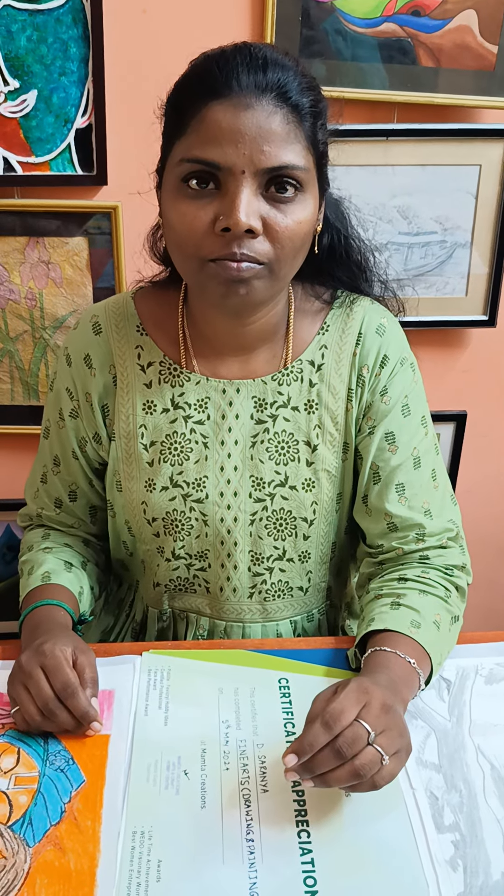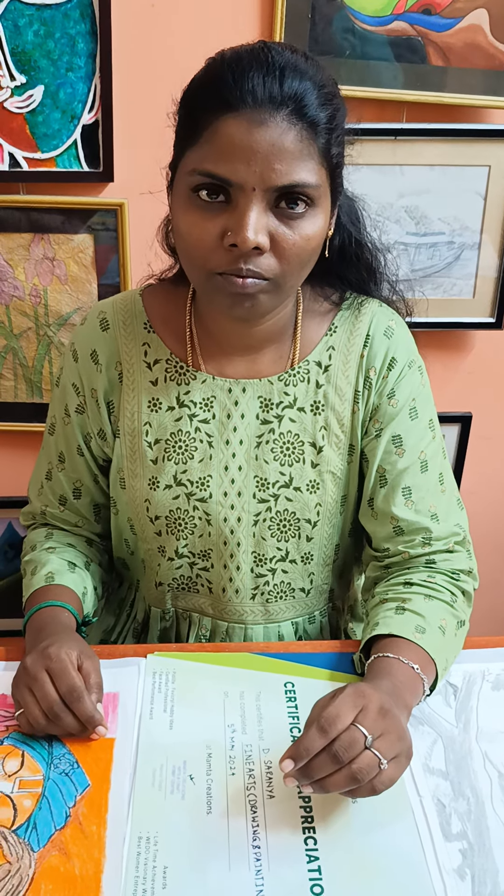Hi everyone, welcome to Mamata Creations. We just finished the fine art, drawing, painting, and calligraphy and handwriting improvement session with Mamata Creations.